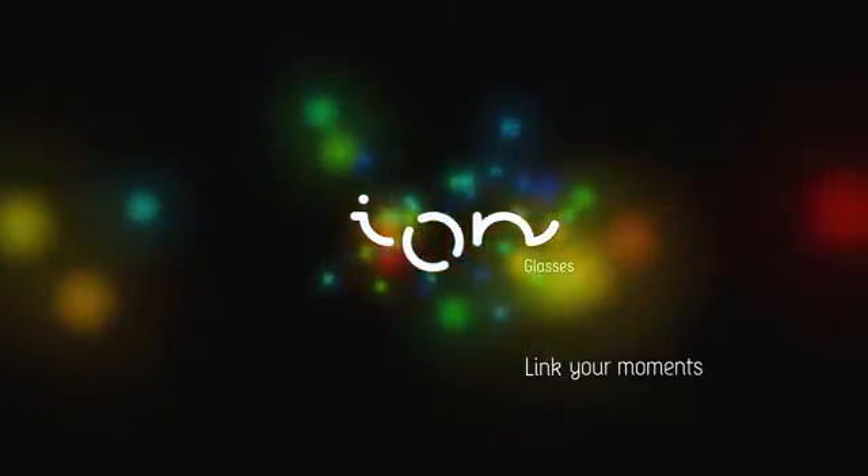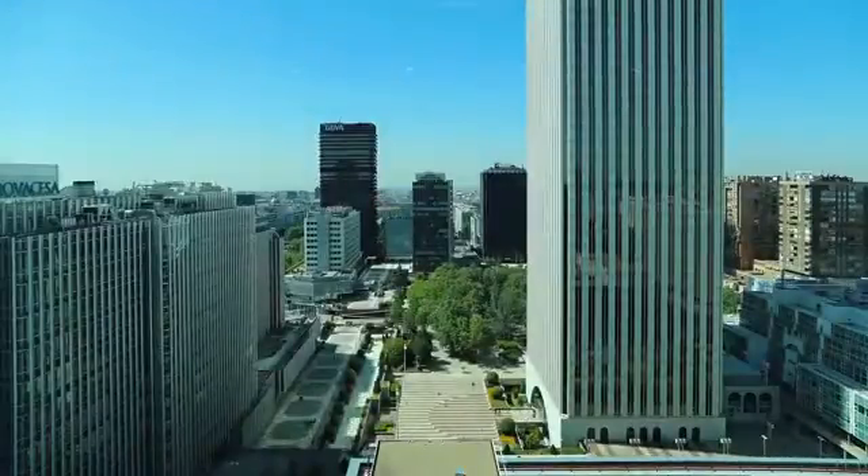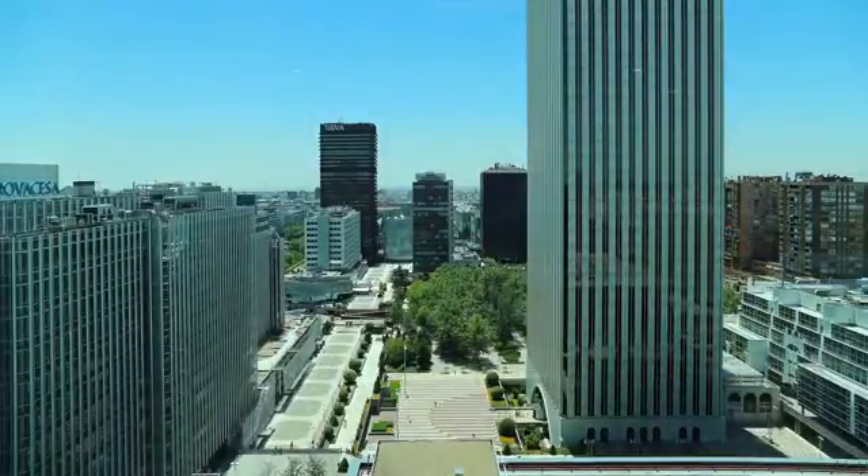Ion Glasses. Link your moments. There are some situations where you can't continually attend to your smartphone or tablet, but you still wish to receive important notifications.